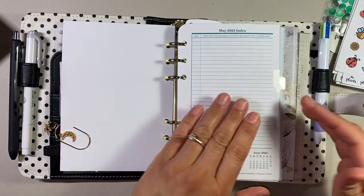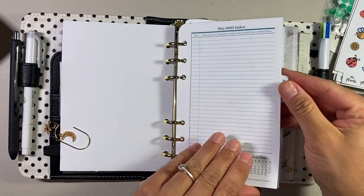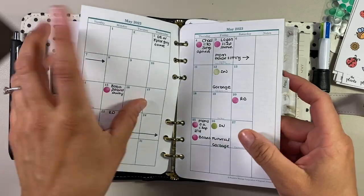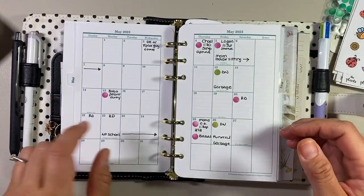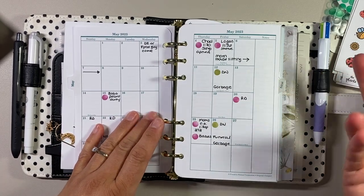These rings are only one inch. Here's May — I've got the May index. This is what my calendar looked like. I used the pink lemonade dots to decorate it, which I'll probably do the same thing for my June calendar.